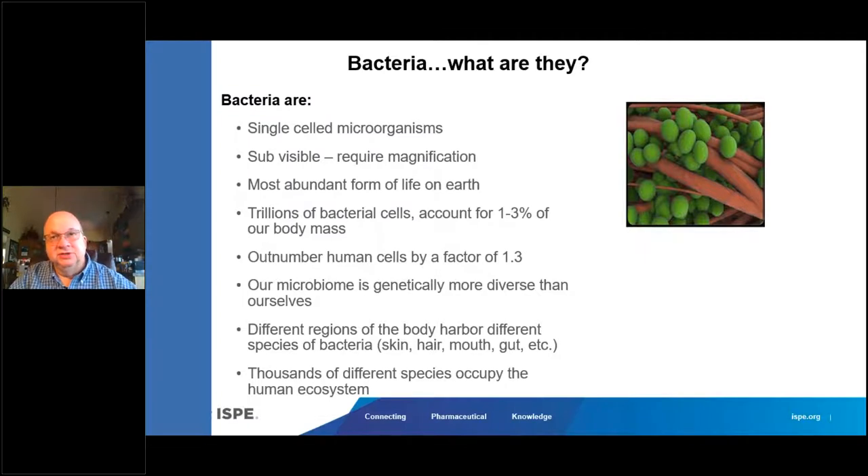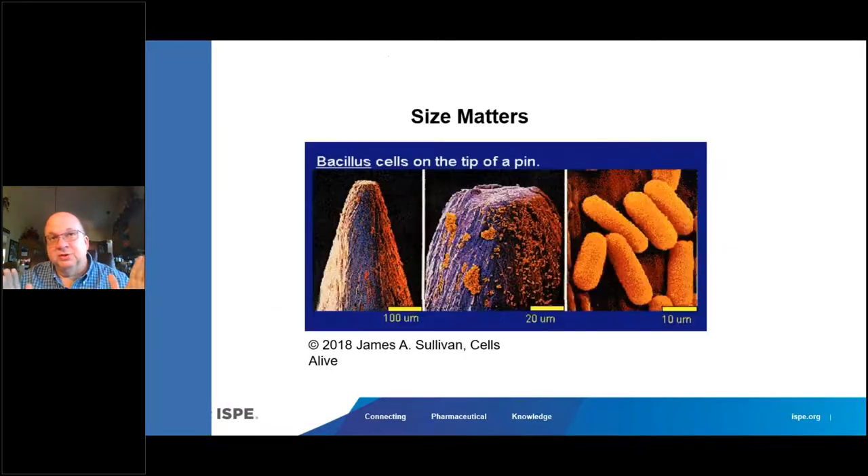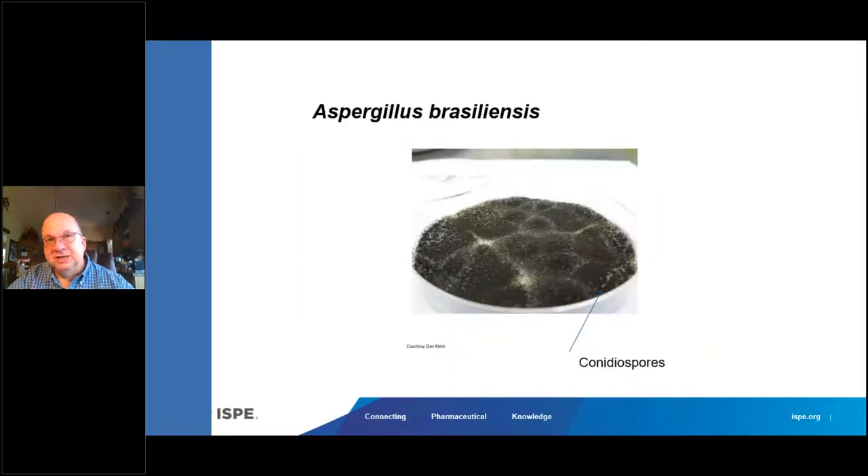Size does matter — when we look at Bacillus cereus on the tip of a pin, you notice how small it actually is microscopically. Bacterial spores are extremely small; you need a transmission electron microscope to actually see them. Fungal spores are also small but not as small as bacterial spores. Here we have Aspergillus brasiliensis — the little conidia spores spread around the clean room can land on different surfaces like walls and floors, then get into the airflow stream and be dispersed onto many surfaces in the room.